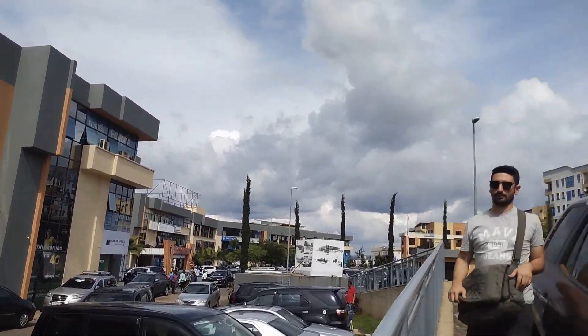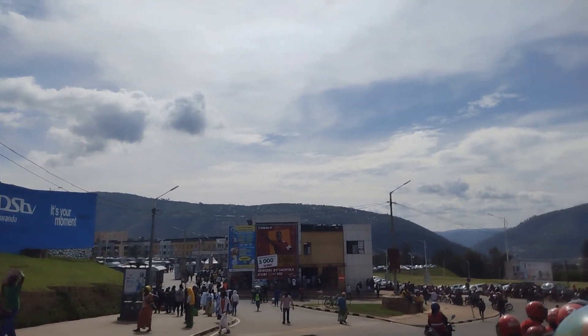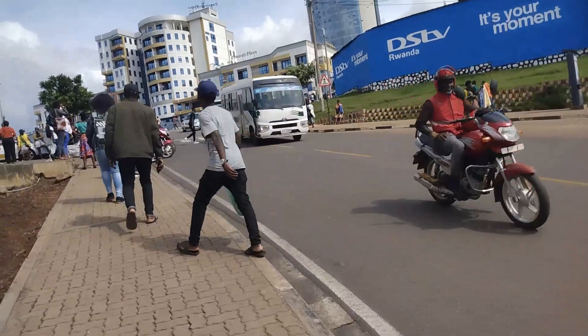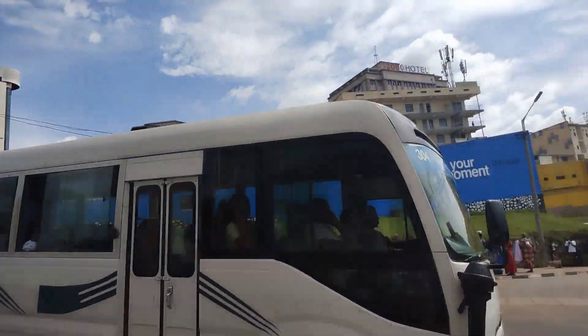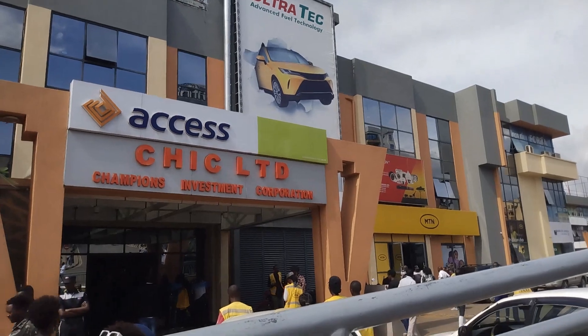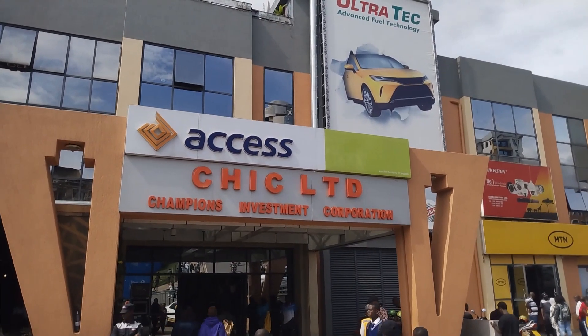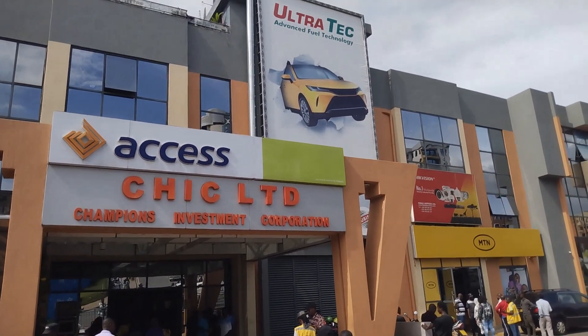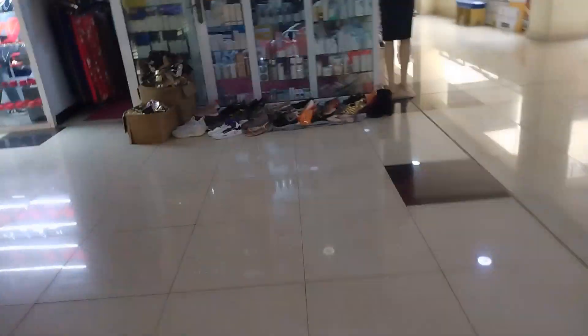Hello everybody, welcome to my channel. For newcomers, Visit Africa is dedicated to showing you how the landscapes and lifestyle of African countries look like. Today I'm going to present you the CHIC Complex of Kigali, popularly known as the CHIC Building. CHIC stands for Champion Investment Corporation — a commercial building in Kigali's central business district, commissioned by 56 Rwandan entrepreneurs who invested in the property.